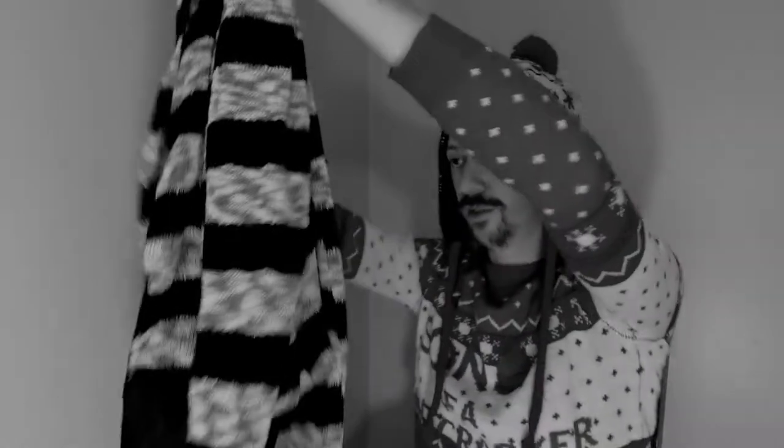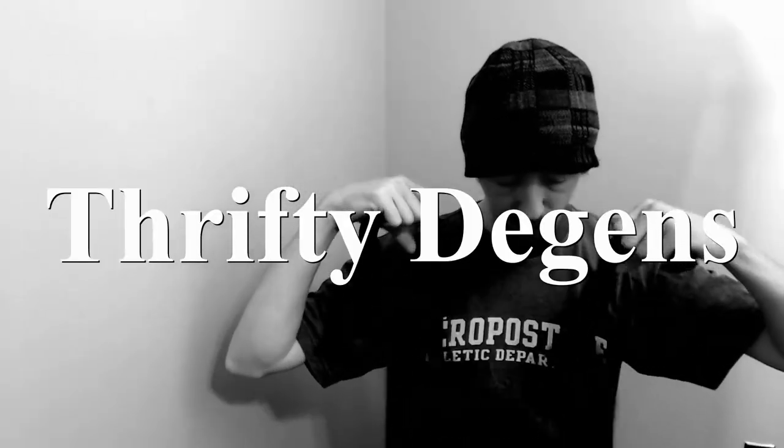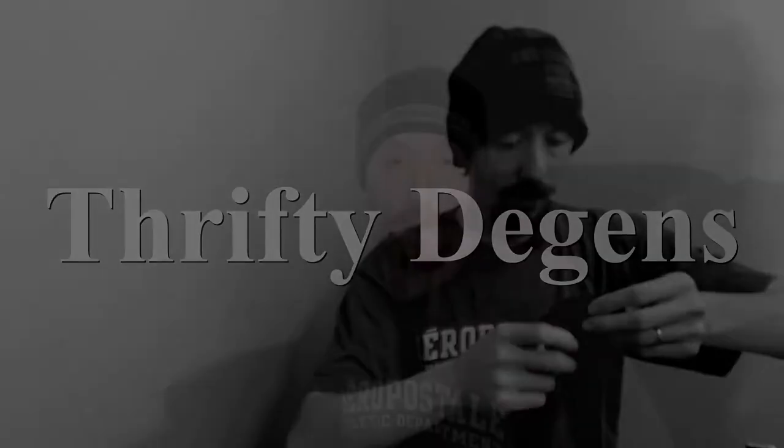Hello everybody, today we are going to be taking a look at a reseller box from a consignment store, so let's get right into it. Welcome back. If you're new to my channel, I'm Charles, and together with my wife Angelique, we run a closet on Poshmark called The Deegans. Links to everything will be in the description below.